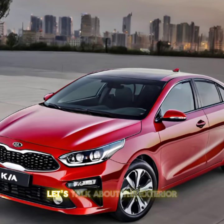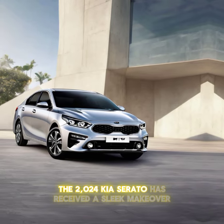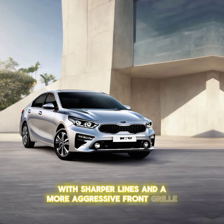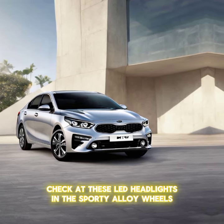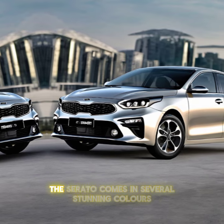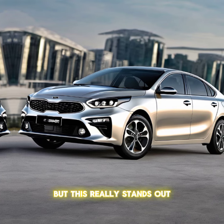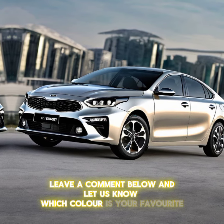First, let's talk about the exterior. The 2024 Kia Cerato has received a sleek makeover with sharper lines and a more aggressive front grille. Check out these LED headlights and the sporty alloy wheels — Kia has really stepped up their design game with this model. The Cerato comes in several stunning colors. Leave a comment below and let us know which color is your favorite.